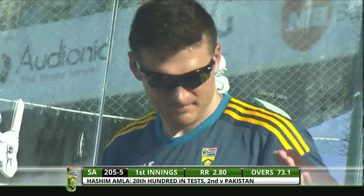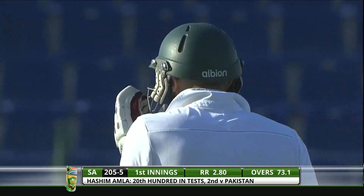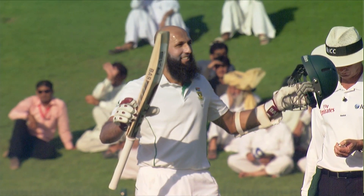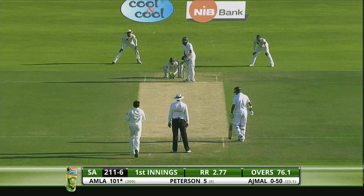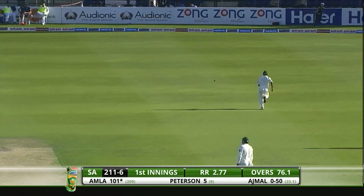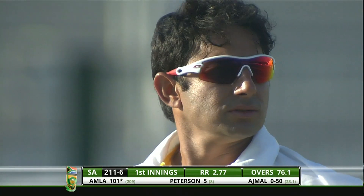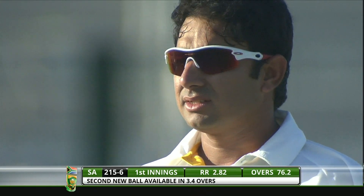He is the quickest South African to reach 20 Test Match hundreds — he's done it in just 122 innings. There's the celebration, another proud moment. South Africans can be so proud of this man as a cricketer and also as an individual. He's glanced away fine and that's going to go all the way for four. Good wrist work there by Hashim Amla, guiding that one away past the leg slip.